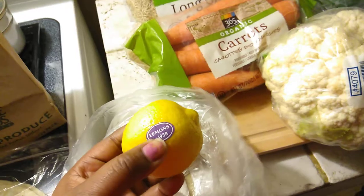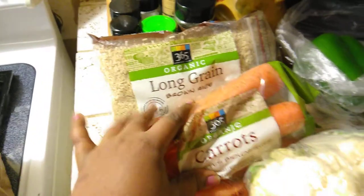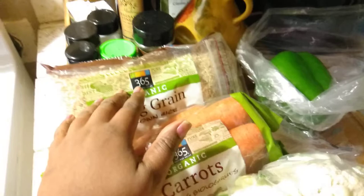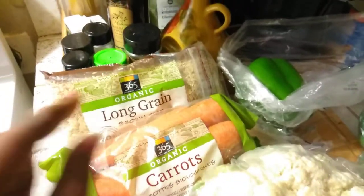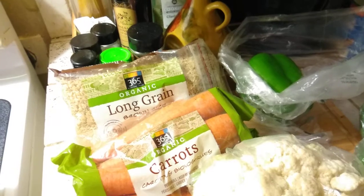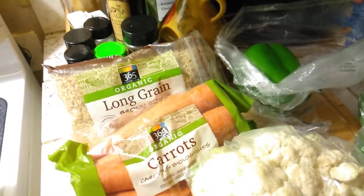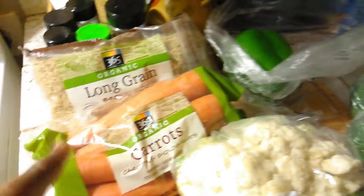I found these lemons — they were only like 67 cents, so I grabbed two of those. Then I got some 365 Everyday organic long grain brown rice. I love this because it has a little zip-lock closure, so when you're done with the rice you can use the bag for something else — like if you find brown rice at the Dollar Tree, you can store it in here to keep it fresh. I'm loving counting calories. Brown rice is fewer calories than brown pasta — pasta is 200 calories, but brown rice is like 130 calories, so I went for the brown long grain rice.